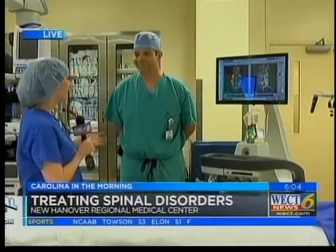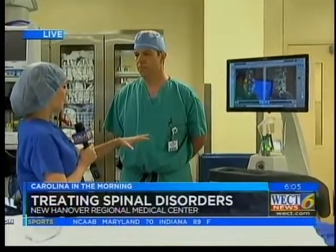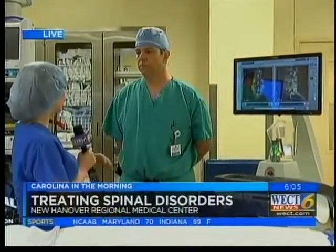Dr. George Huffman is here to explain how this robotic system is used and what kind of patient would be ideal for this surgery.